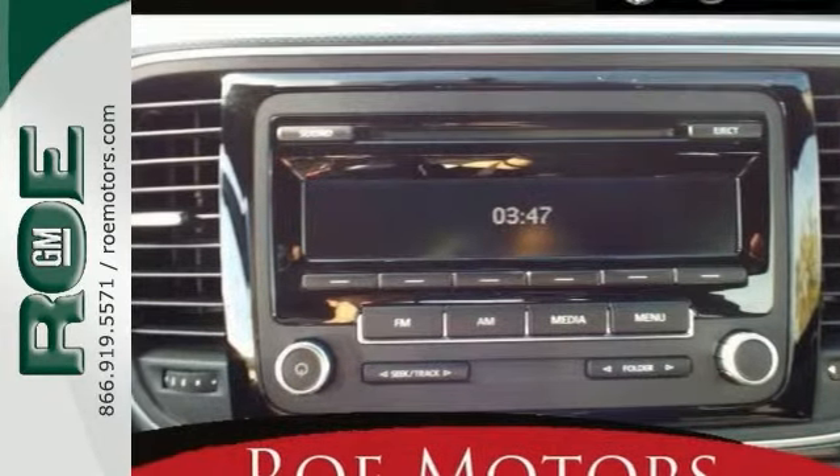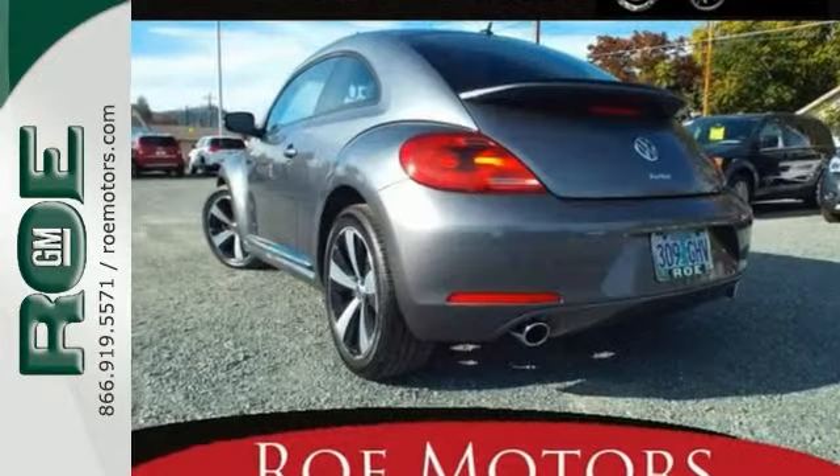This one's a blast to drive, and it gets great miles per gallon. Come in for a test drive today.